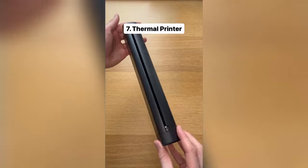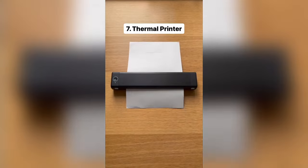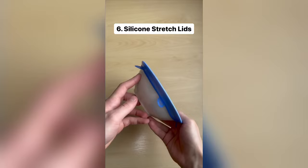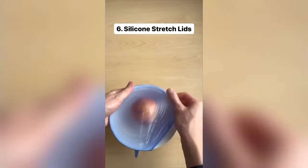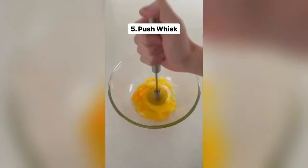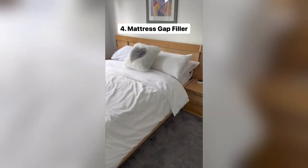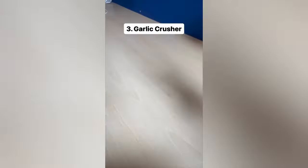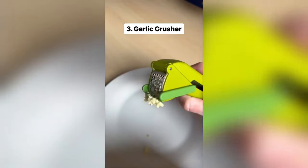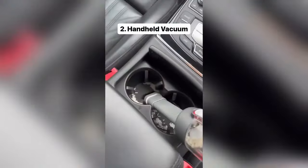This is a thermal printer which allows you to print things without using any ink — it uses thermal technology to print on special paper, saving you money in the long run. These are silicone stretch lids which turn any dish into a Tupperware container — just stretch them over your food and they keep food fresher for longer. This is a push whisk which allows you to mix things together by just pushing up and down. This is a mattress gap filler which stops your pillows from sinking down the gap, making your bed look more aesthetic. This is a garlic crusher which crushes garlic super easily and has a built-in wiper blade. This is a handheld vacuum which sucks and blows to clean small messes around the house, on your desk, and even in your car.